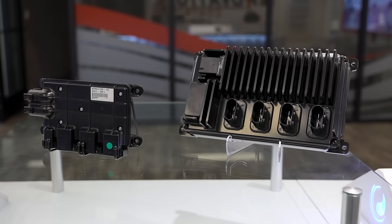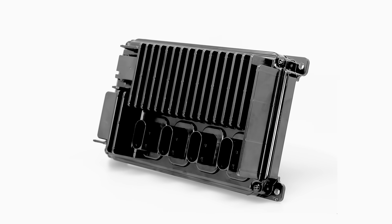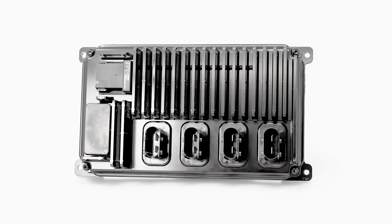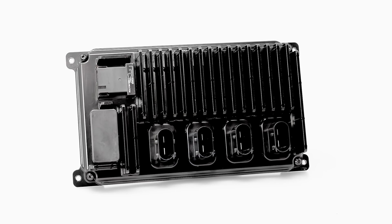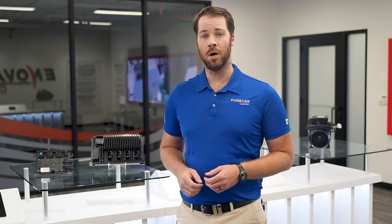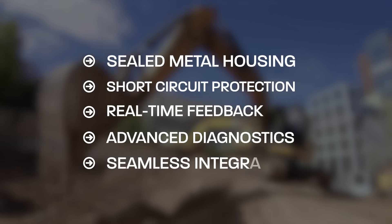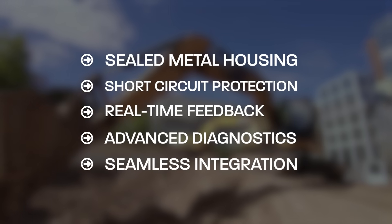We're proud to introduce the next evolution in our lineup: the High Current Power Distribution Module, or High Current PDM. The High Current PDM is engineered to simplify complex electrical systems while delivering serious power handling — up to 200 amps across eight high-current outputs. It's built tough in a sealed metal housing to withstand extreme heat and vibration.